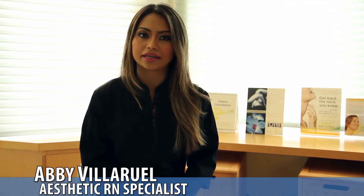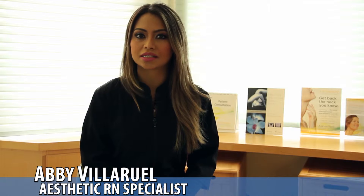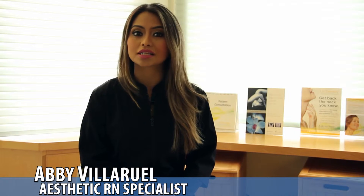Hi, my name is Abby and I'm the Aesthetic RN Specialist at the Appearance Care Center at the Moss Clinic.